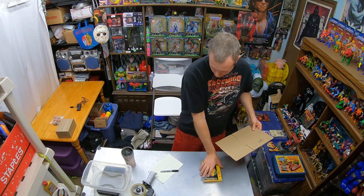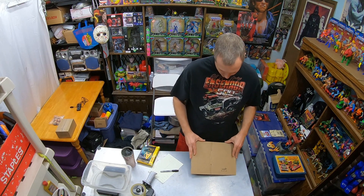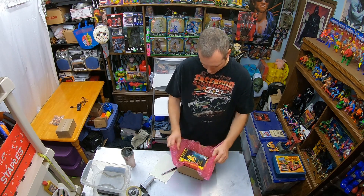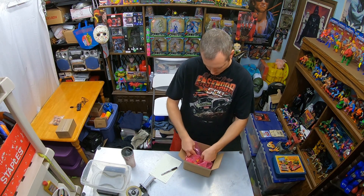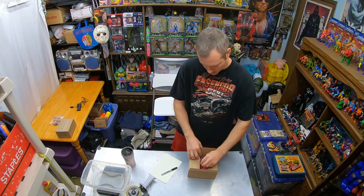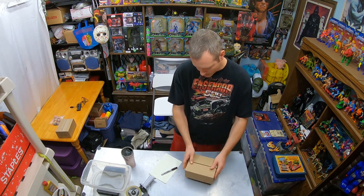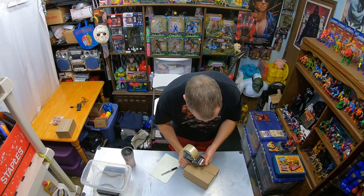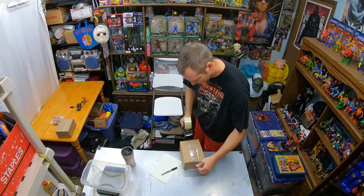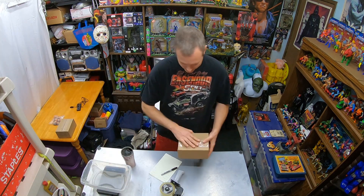I'm going to protect that one in an 8x6x4 inch box and put some bubble wrap in there. That makes it nice. Eight ounces.